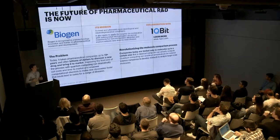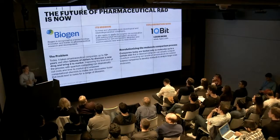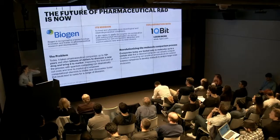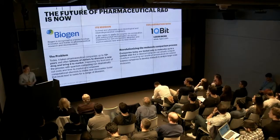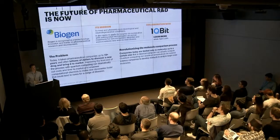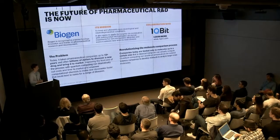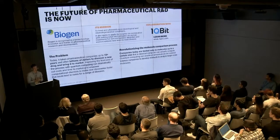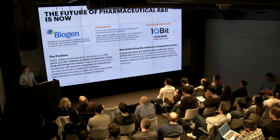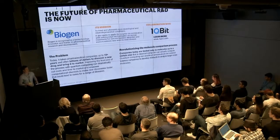Companies today are limited in the degree of simulation they can do in terms of how molecules react and how similar two molecules are. For example, Biogen is looking to find compounds that can easily penetrate the blood-brain barrier. They have sample molecules that they know do this well, so they want to find other similar molecules to create new drugs based on known properties. Unfortunately, classical computers are limited in the size of molecules they can compare effectively, and the methods available only give a best guess.